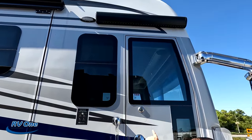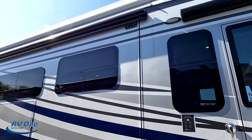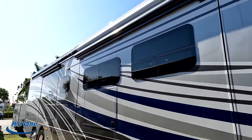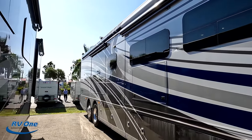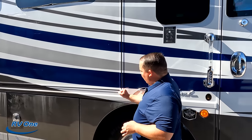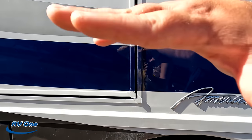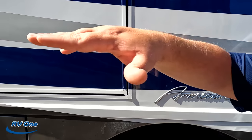Frameless windows, a door awning right there, and you have the Girard power awning. Notice how they painted 'Girard' on — very nice. And look at the slide-out system: it's a flush slide-out that actually goes up and in, then out and down. Very, very nice.